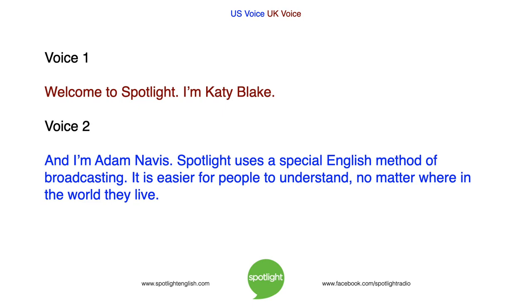Welcome to Spotlight. I'm Katie Blake. And I'm Adam Navis. Spotlight uses a special English method of broadcasting. It is easier for people to understand, no matter where in the world they live.